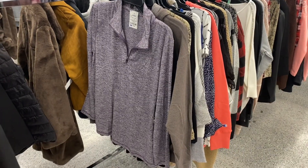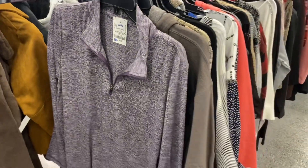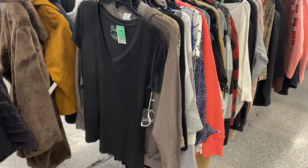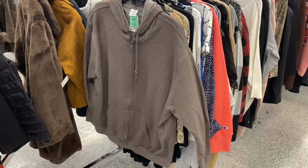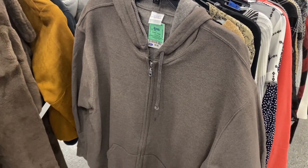They also have this plus-size top in lavender with gray parts in it, only $9.99 — that's amazing. You can get a lot of outfits for not a lot of money. I think I showed this one last time — it's just a plain V-neck t-shirt, only $5.99. They also have a zip-up hoodie in plus size for $8.99.